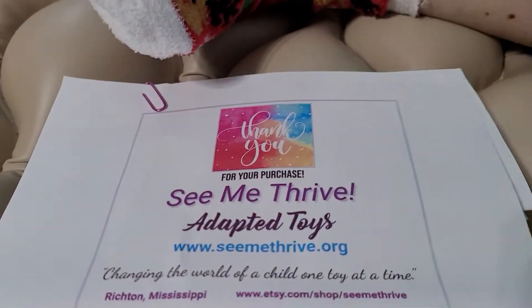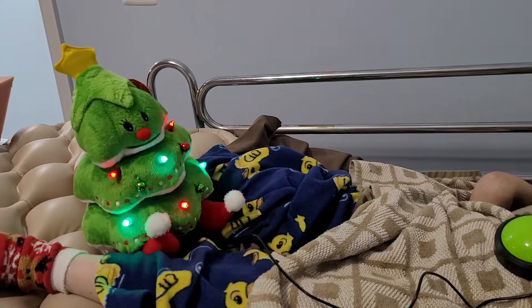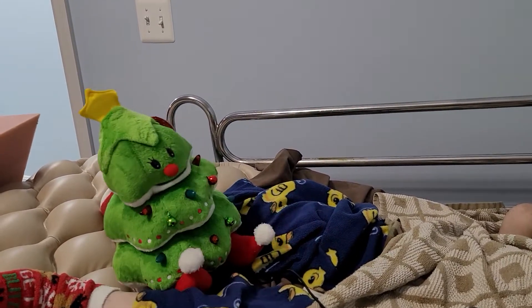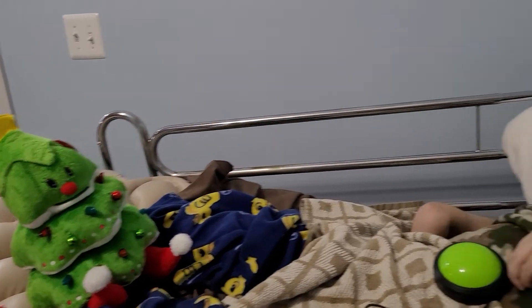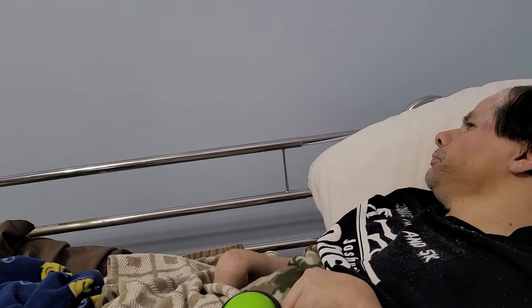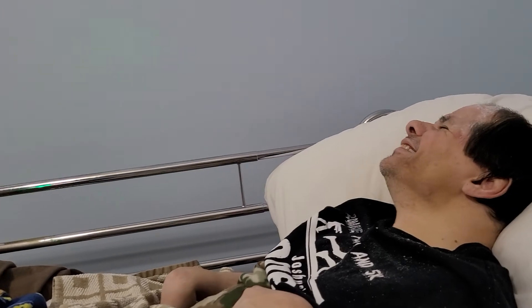See Me Thrive. We actually ordered this less than a week ago, so they had some pretty quick shipping options. Yay! What do you think, Tom? Deck the halls with boughs of holly.